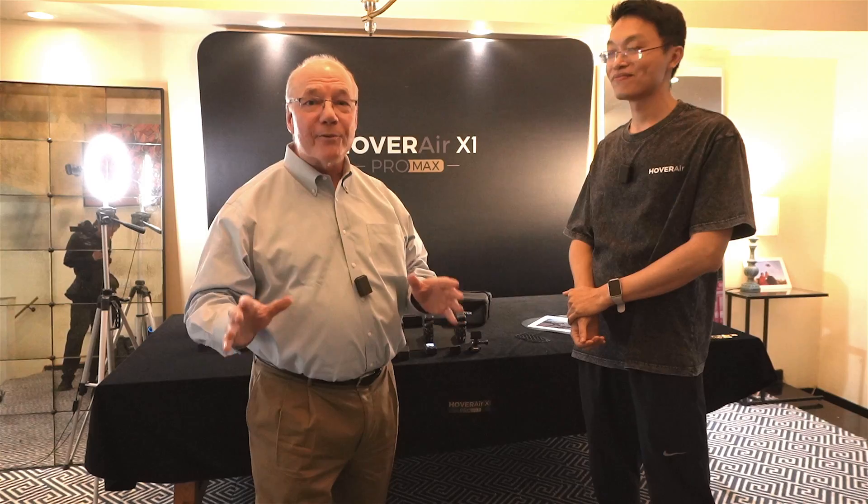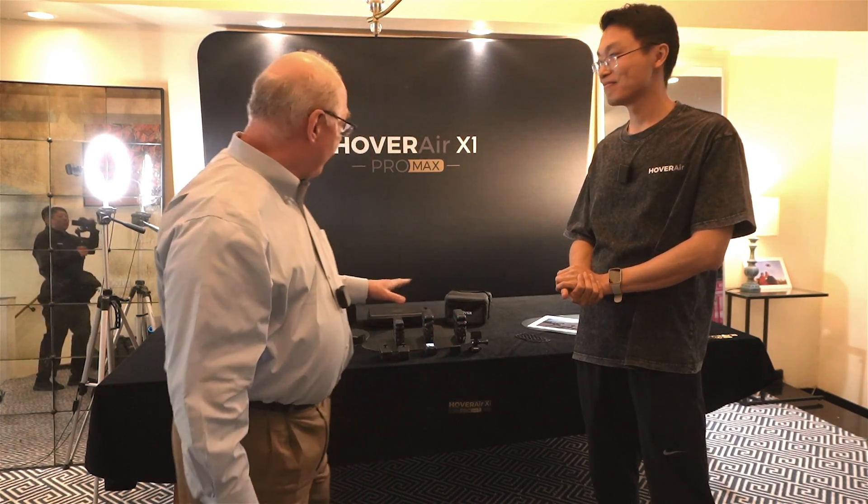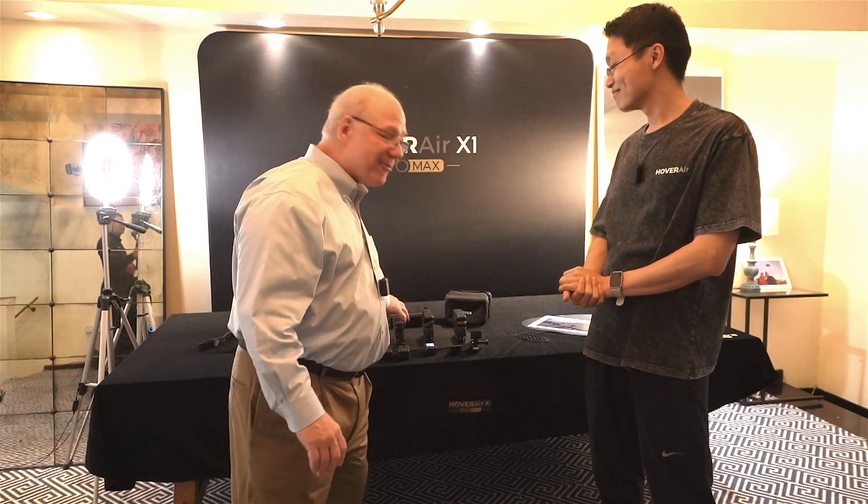Hey there, drone fans. Today I'm here at the Hover launch event with Ken Huang from Zero Zero Robotics. What I have in front of me is the next generation of the X1, which is one of my favorite camera drones. I've talked about this before — I think they've built some phenomenal technology here.